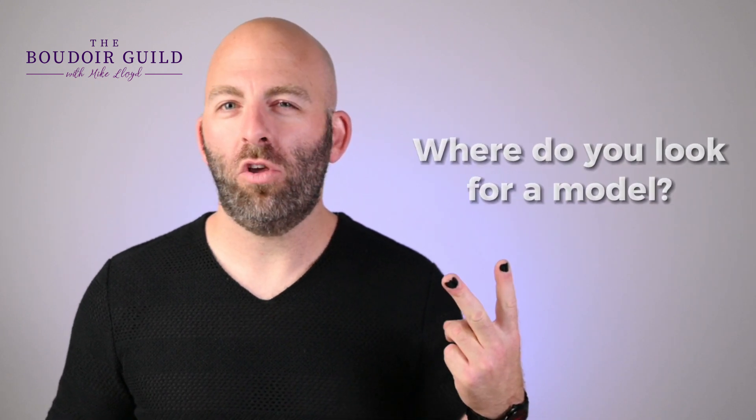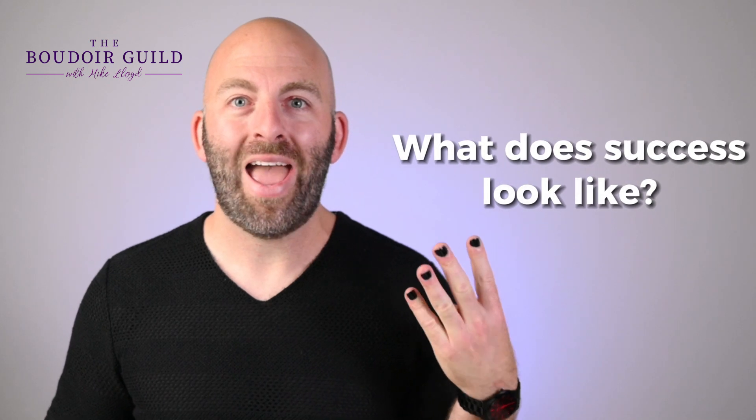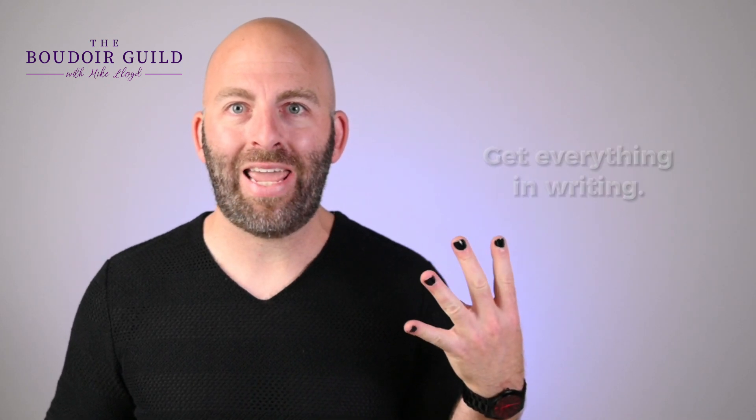I'm going to give you my four best tips on how to find the perfect model for your photo shoot. Number one: why are you doing this shoot? Number two: where do you look for a model? Number three: what does success look like? And number four: get everything in writing.